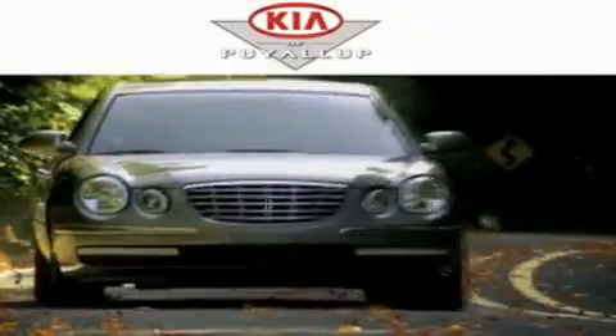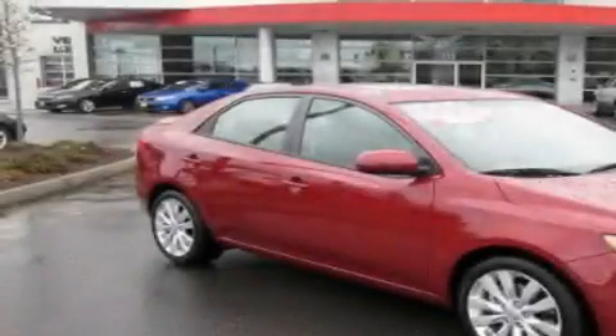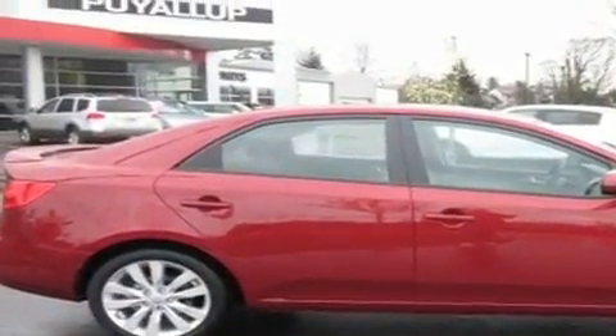Another fine vehicle offered by Kia of Puyallup. This is a brand-new 2011 Kia Forte. It features a 2.4-liter four-cylinder engine and an automatic transmission.